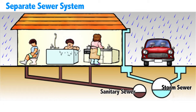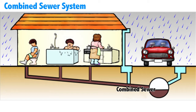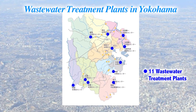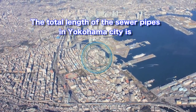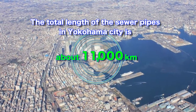There are two kinds of sewer lines: pipes to collect domestic wastewater, and storm sewers for rainwater. There is also a combined sewer to collect the sewage and rainwater together. The domestic wastewater from each household goes to one of the 11 wastewater treatment plants located in Yokohama, via the sewer pipes that run through the city like a mesh network. Storm water flows into the rivers and ocean. The total length of the sewer pipes in Yokohama City is 11,000 kilometers, which is comparable to the distance from Yokohama to New York.